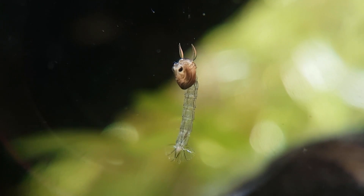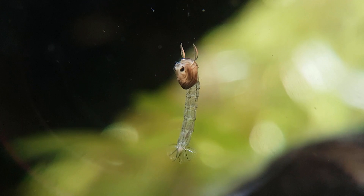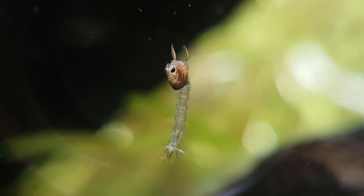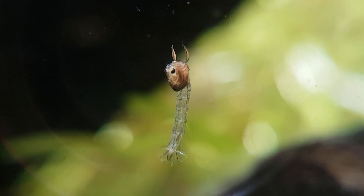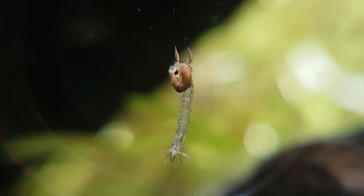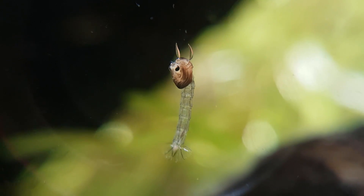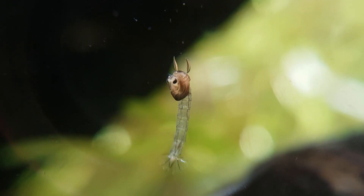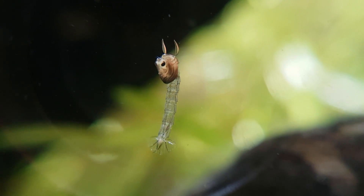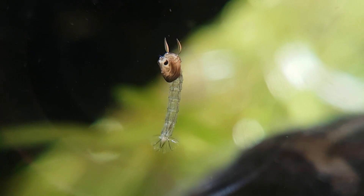The pupae don't do much on the outside — they just float in the water column, hoping not to get eaten. I can imagine only a very small percentage of eggs make it to adult animals. On the inside, it's a completely different story: the pupa is slowly metamorphosizing into an adult animal. Adults rarely eat; their main goal is reproducing, and they don't live very long as adults.